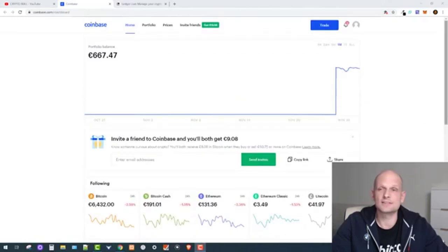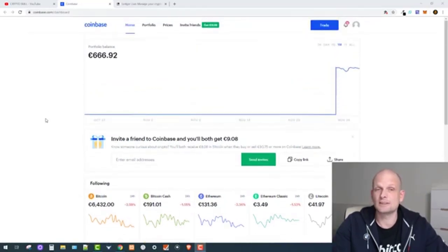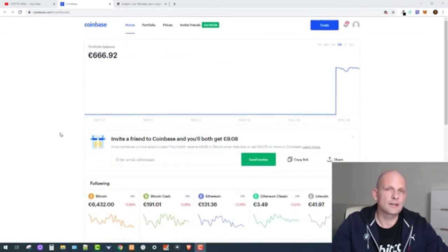This is how your profile will look inside Coinbase. You can see Bitcoin, Bitcoin Cash, Ethereum, Ethereum Classic, Litecoin, 0x, Basic Attention Token, and many other cryptocurrencies which you can buy here. In this video we will be buying Bitcoin only.